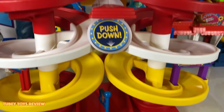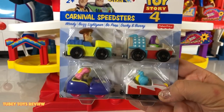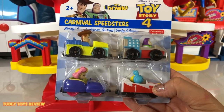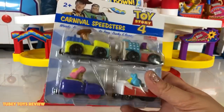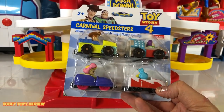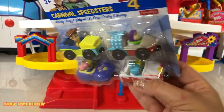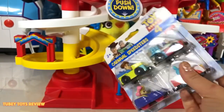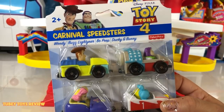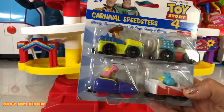I also purchased separately the Carnival Speedsters. You can get both of these online right now at walmart.com — I'll put the links in my description below. We're gonna take a look at it, we're gonna play with it because we're ages two and up and why not. Don't forget to give this video a thumbs up if you're excited for Toy Story 4, and please hit that red subscribe button if you want to see more Toy Story 4 and toy reviews.